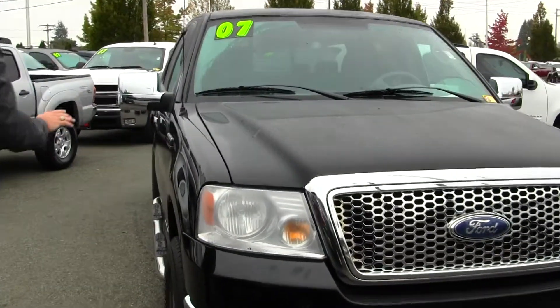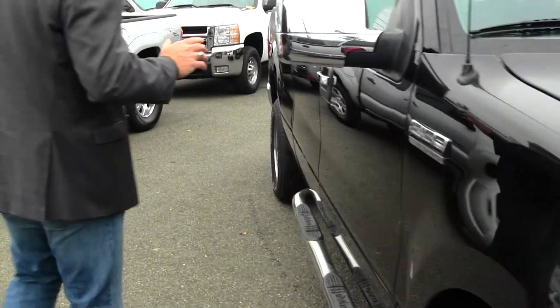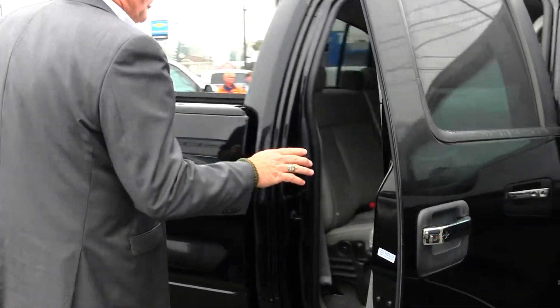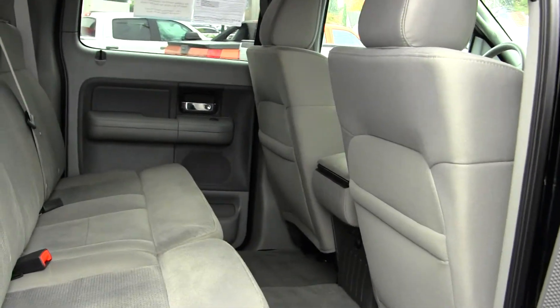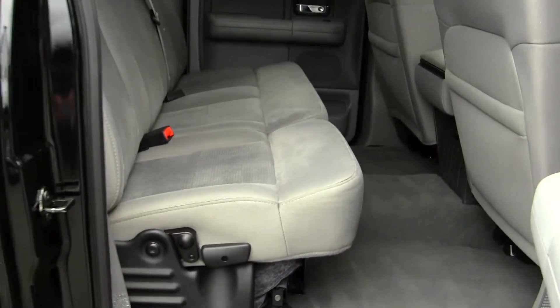It has the 5.4 Triton V8 so it's got lots of power, gets good fuel economy, and this is a crew cab truck so it's got a lot of room in it. These crew cab trucks have a nice large cab and this one seats six people comfortably. As you can see in the back seat, not only do the seats look like brand new but look how much legroom is in there, and notice there's no stains or anything on the carpet. This truck is absolutely gorgeous and in great condition.